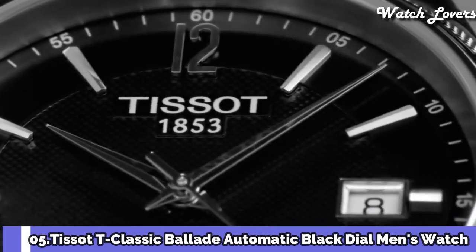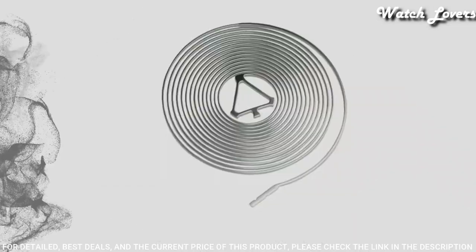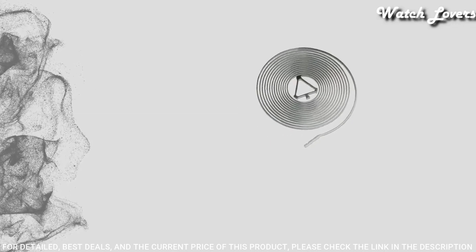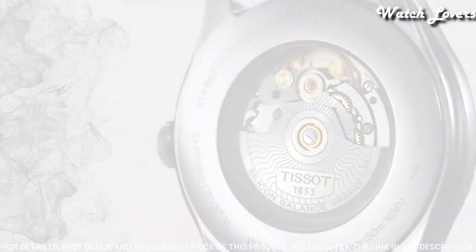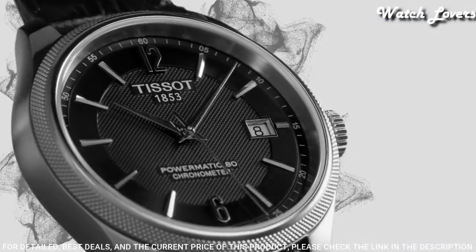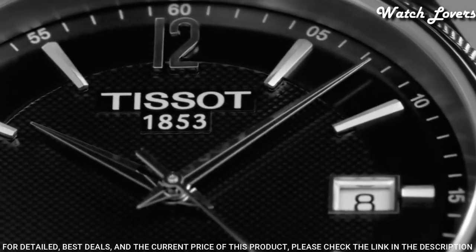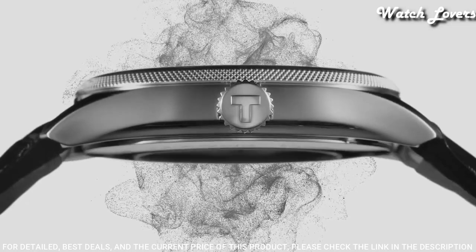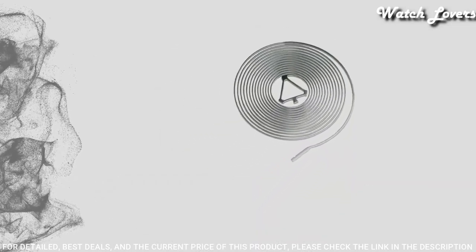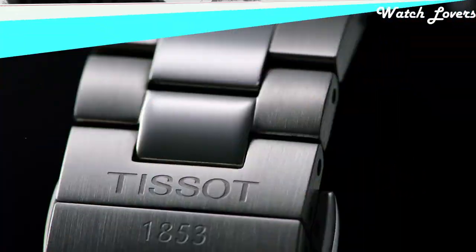Number 5: Tissot T-Classic Belayed Automatic Black Dial Men's Watch. Stainless Steel Case with a Black Leather Strap, Fixed Stainless Steel Bezel, Black Dial with Silver Tone Hands and Index Hour Markers. Dial Type: Analog, Automatic Movement, Scratch Resistant Sapphire Crystal, Case Size 41mm, Case Thickness 9.84mm, Band Width 20mm, Butterfly Clasp, Water Resistant at 50 meters. Functions: Date, Hour, Minute, Second. Swiss Made.